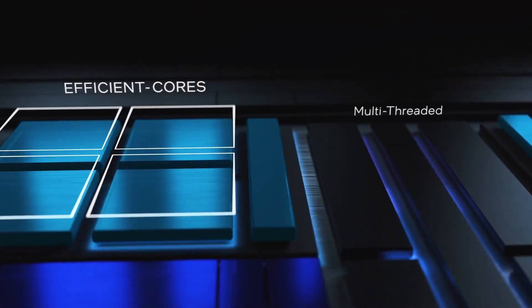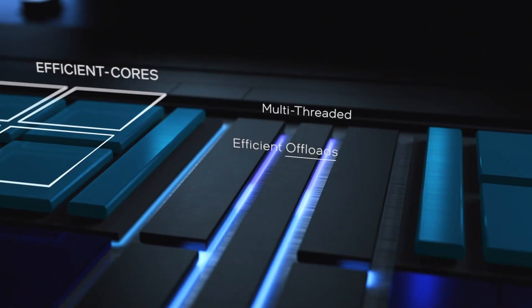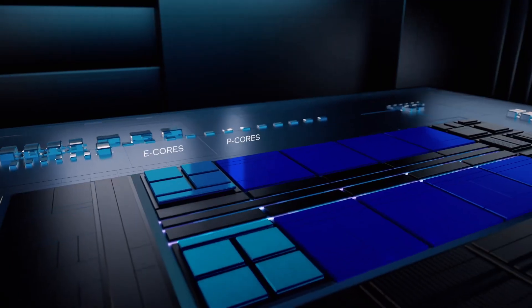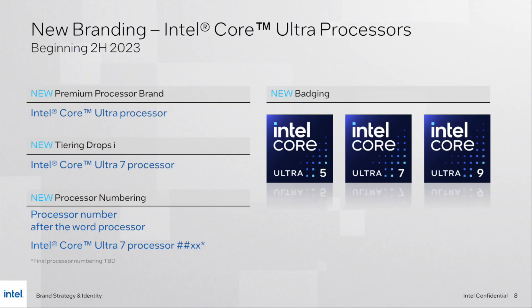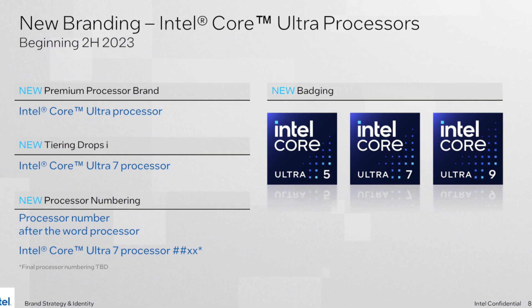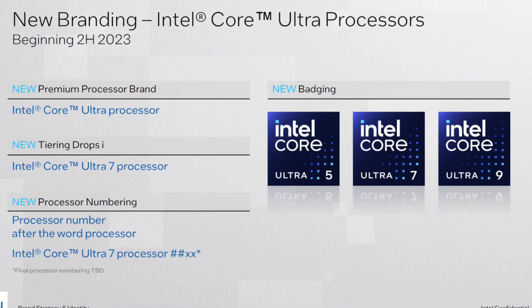I suspect it will be a special model positioned above the regular i9 processors. By the way, Intel is changing its naming scheme starting with the next generation. The processors will be named Core Ultra 5, 7, and 9 — no more i5, i7, and i9.